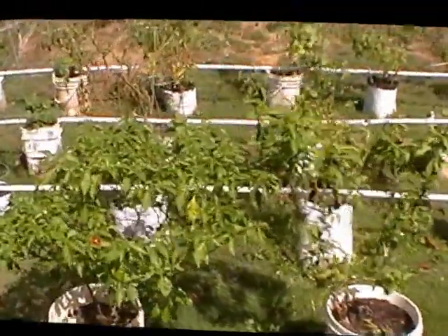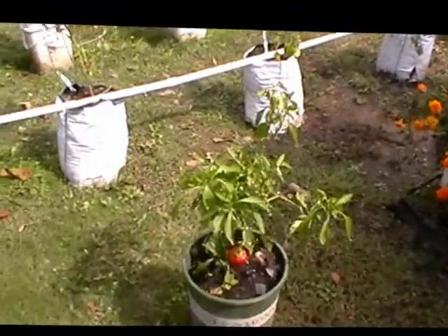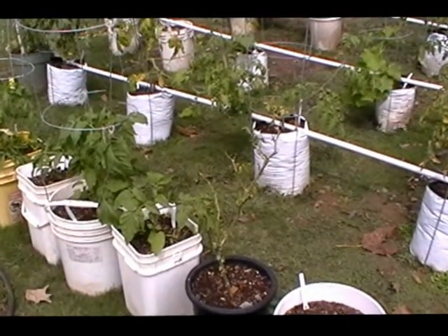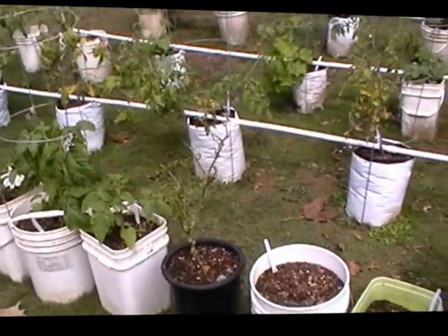My pepper plants are still producing — I'm still getting peppers. These are habaneros. Jalapenos are still producing little green jalapenos. I've got red ones. That's a Big Bertha. This guy over here is damaged so bad by the blight. I'm fixing to cut it back — maybe right here — cut all this off and let it overwinter. See how she comes back.